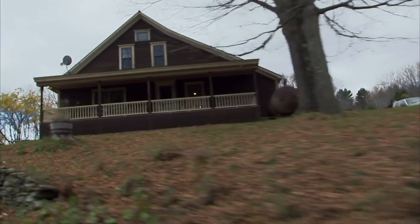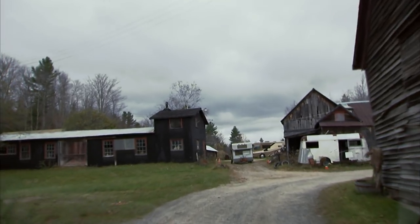This is it right here. So we're pulling up to this guy's property. He's a native New Englander and he's been collecting for decades.